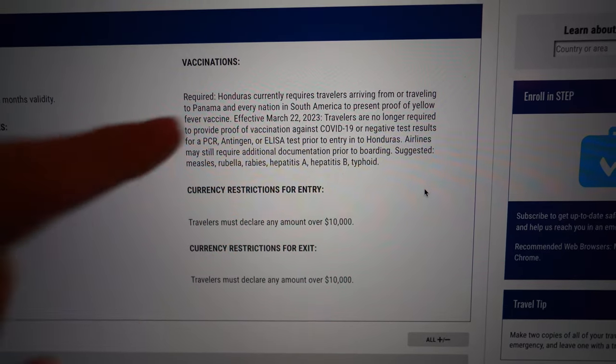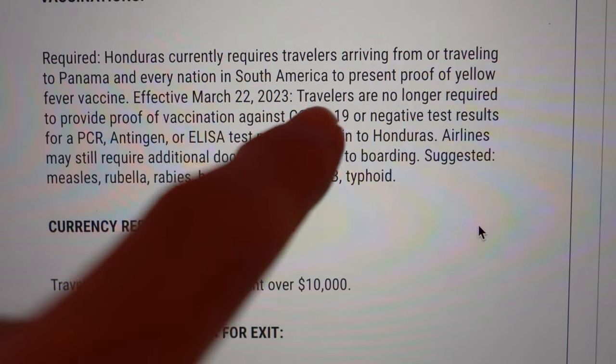If you look online, Honduras is a country that is in a yellow fever zone. This isn't the case for everybody, but if you're entering Honduras from Panama or any nation in South America, you have to provide a yellow fever vaccine. You just get a little prick in your arm — it hurts for a couple of seconds, and then you're pretty much good to go. Or at least I thought.